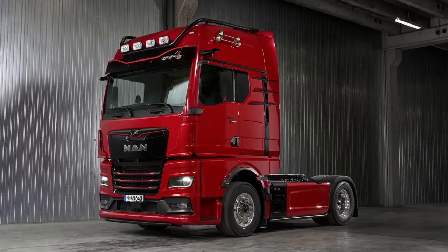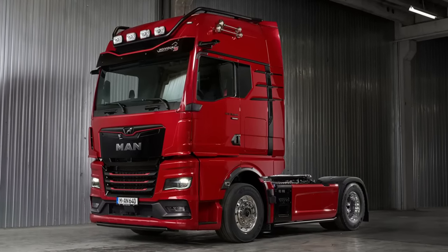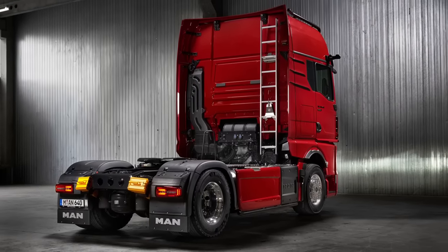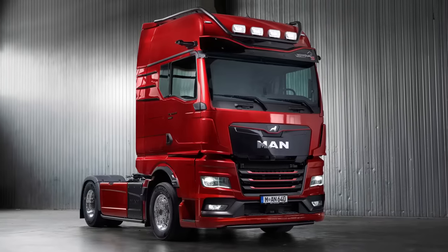This is the all-new MAN TGX Individual Lion S, offered in two power options: 520hp and 640hp.